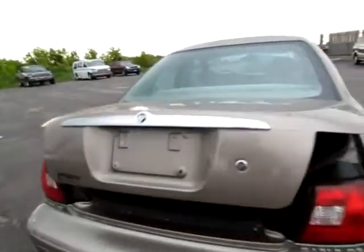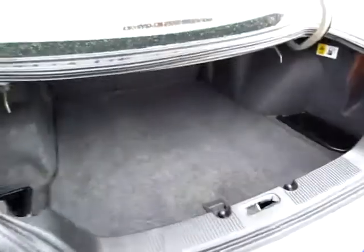Let's have a brief look in the trunk. There we are — love how it pops up like that. Very spacious, very clean. Lots of room for any groceries or baggage that you may have.